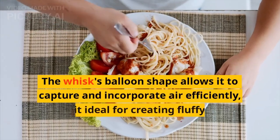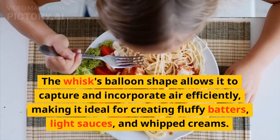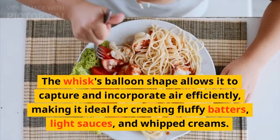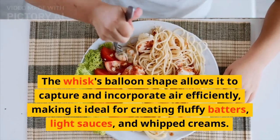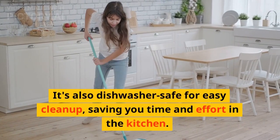The whisk's balloon shape allows it to capture and incorporate air efficiently, making it ideal for creating fluffy batters, light sauces, and whipped creams. It's also dishwasher-safe for easy cleanup, saving you time and effort in the kitchen.